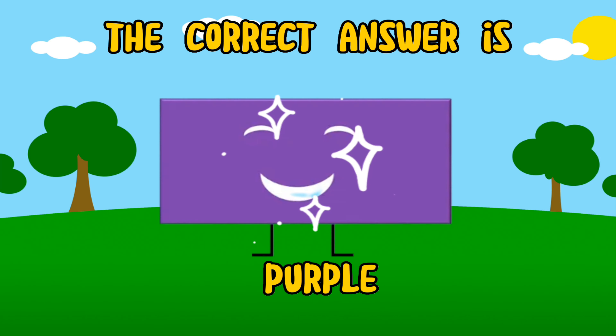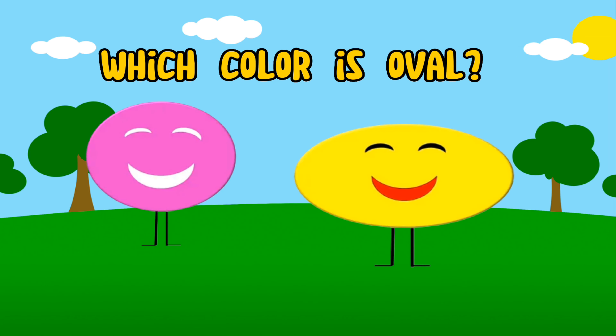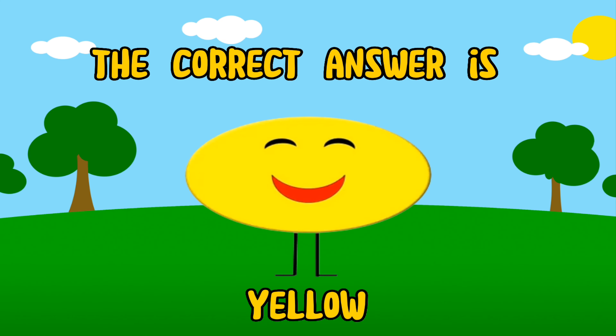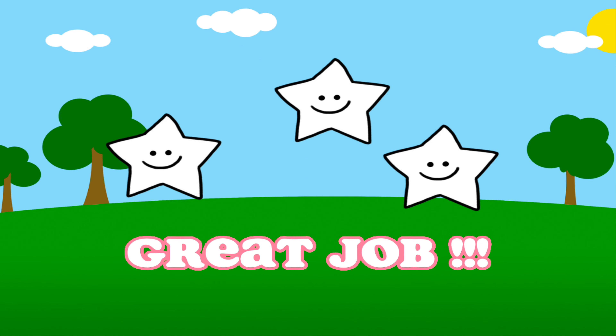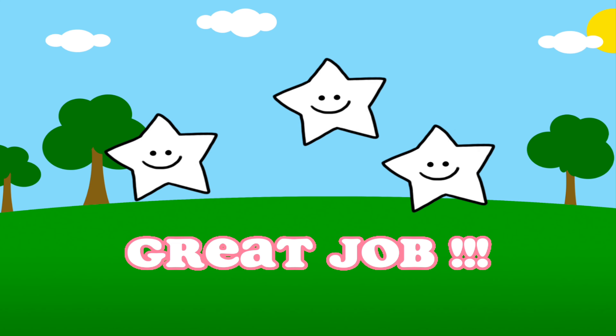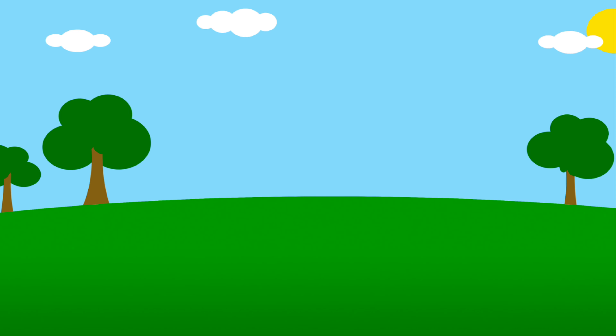The correct answer is purple. Which color is the rectangle? The correct answer is purple. The correct answer is green. The correct answer is yellow.